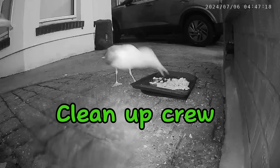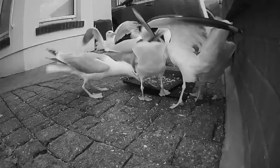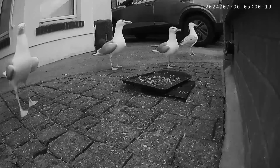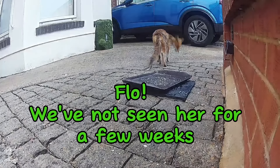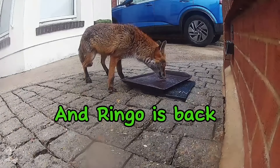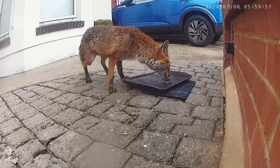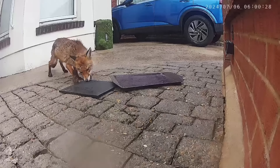We then have two seagulls arrive, and then a few more join - it's like we've got the whole flock, there are nine of them. They've dislodged the tray from the rubber mat very slightly. Flo then turns up this morning - it's been a few weeks since we've seen her. Then Ringo comes back again, licks the tray, somehow manages to move it off the rubber matting, and runs off with it.